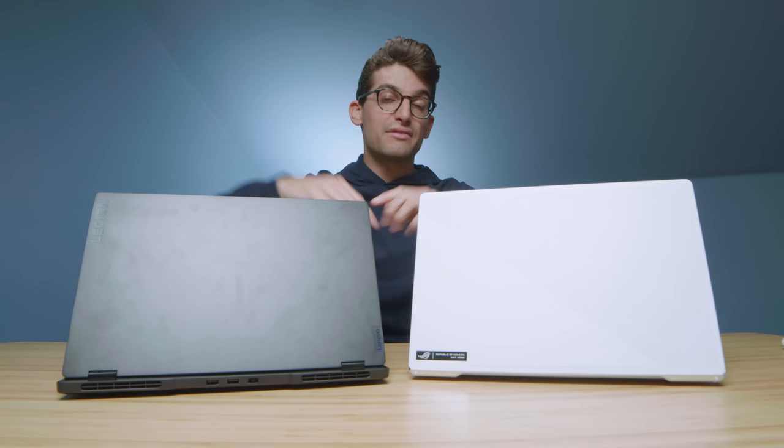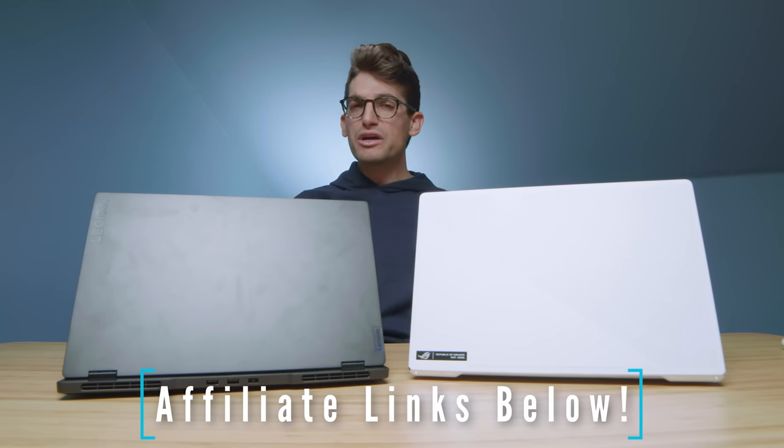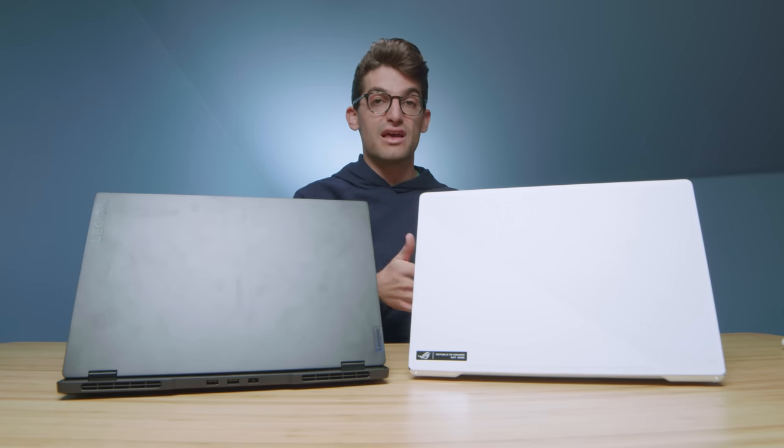If you're curious about the exact pricing and availability of these two models, you can head down to the description below and click one of those links. The Legion 7 Slim does have a webcam where the Asus Zephyrus G15 does not, and here's a sample of the Legion 7 Slim's webcam and audio.